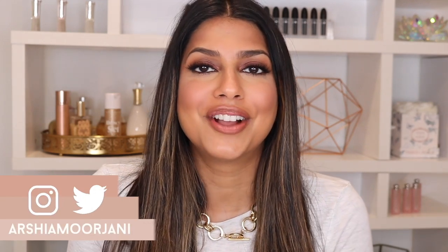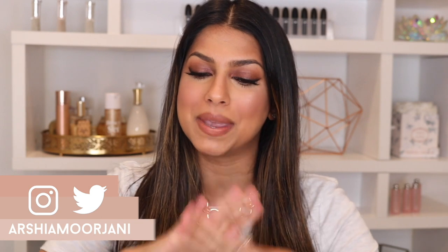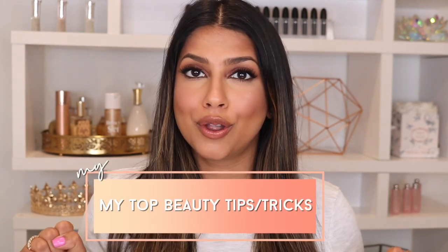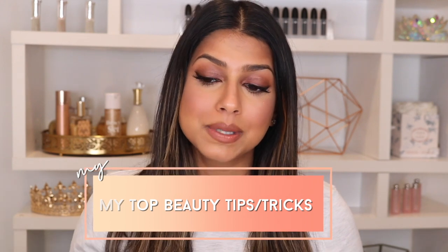Hey guys, welcome back to my channel. I'm so excited for today's video because I'm going to be doing a beginner-friendly makeup video focusing on all of my top beauty tips to apply my makeup. I honestly find myself using these tips on a daily basis. They work so well for me. I'm also going to be talking about some of my favorite tools in today's video — lots of tips and tricks to really simplify your makeup routine.